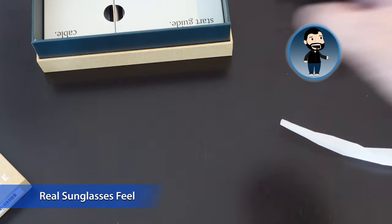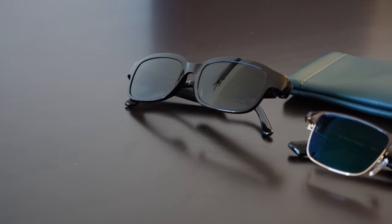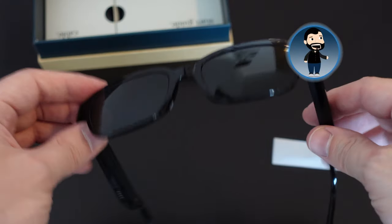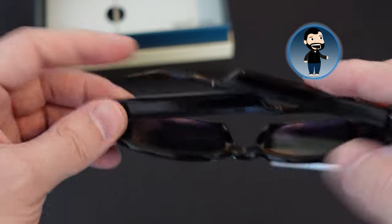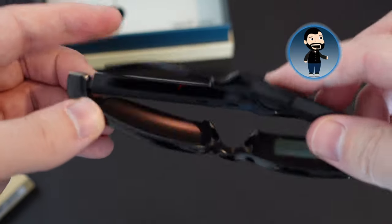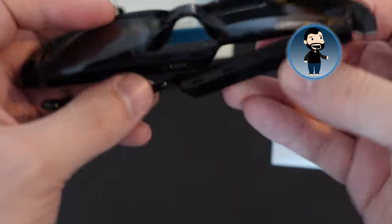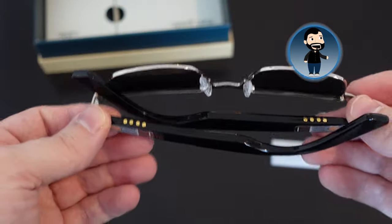Comparing to the Echo Frames — they are the most plasticky of the lot, which is disappointing from Amazon. The arms are quite chunky and it's quite noticeable that they are smart glasses. They have a lot of give in them and don't fold great, which is disappointing. The main issue with the Amazon frames was the build quality — of the three, it's the poorest. But the Vue Light — that's really, really good.